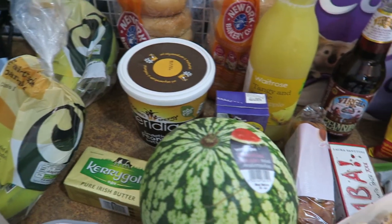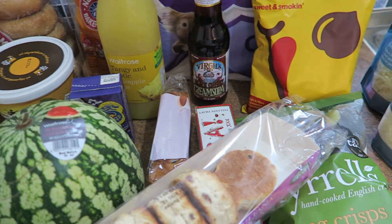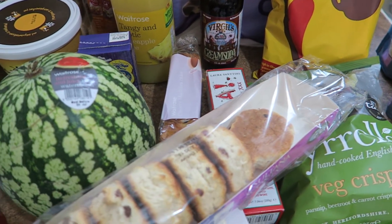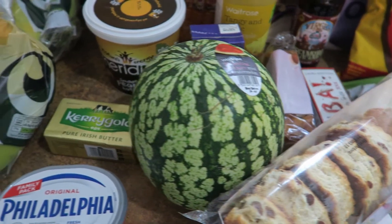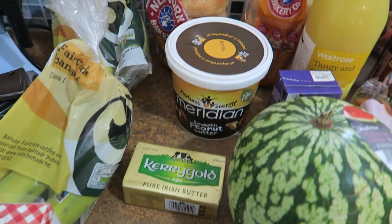Hi guys, this is my shop for this week. I am actually about halfway through the week already. I was trying to just eat stuff from the freezer and then I found that we had lots of bits and pieces missing, so I decided to just do an order because by the time I'd written a shopping list there was quite a lot of stuff on it and it was more than I could carry in my backpack.